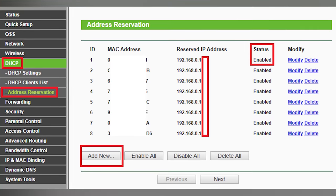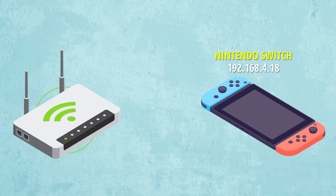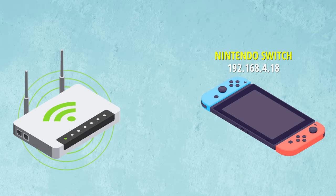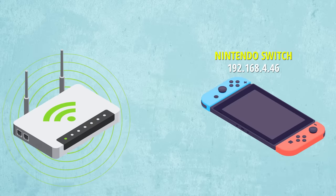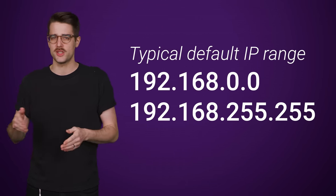Next, you'll need to go into your router settings and assign a static IP address to the device you're trying to set up with port forwarding. A typical router will change the local address of devices on your network regularly, so you'll need to have one fixed local IP address for the gadget in question. Make sure to assign it something in your local IP range, which typically starts with the numbers 192.168.